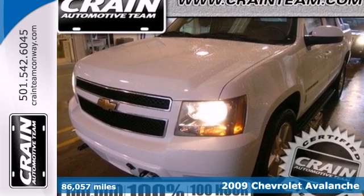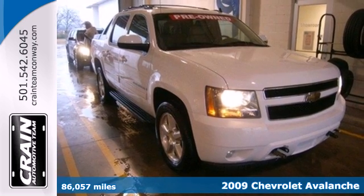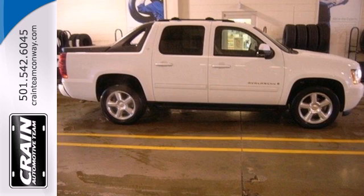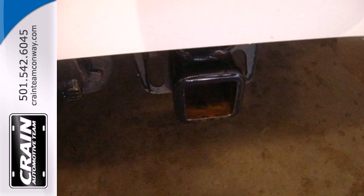It's a 2009 Chevrolet Avalanche. Inside you'll find a multi-speaker stereo sound system with a CD player, internet access capability, dual zone air conditioning, OnStar emergency SOS, and much more.